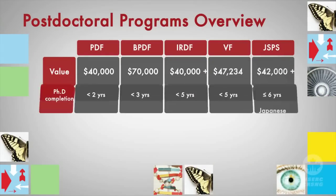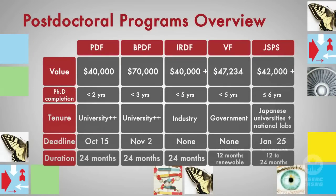The value of NSERC post-doctoral fellowships ranges from $40,000 to $70,000 per year. Eligible applicants can hold more than one fellowship during the course of their career, but not concurrently. Program details are discussed later in this video.